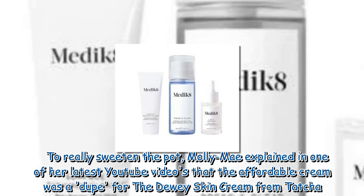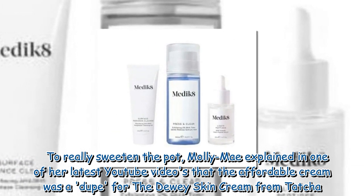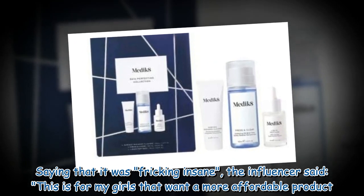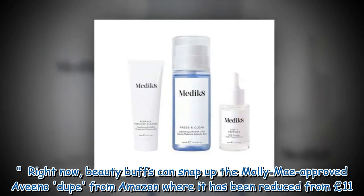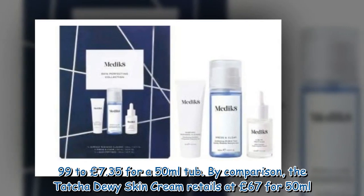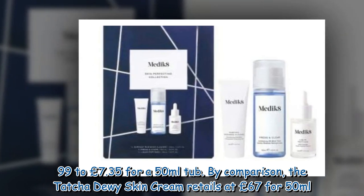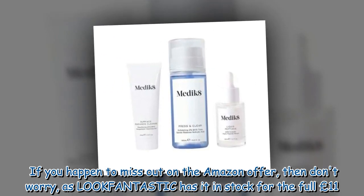To really sweeten the pot, Molly-Mae explained in one of her latest YouTube videos that the affordable cream was a dupe for the Dewy Skin Cream from Tatcha, saying it was 'freaking insane.' The influencer said: 'This is for my girls that want a more affordable product.' Right now, beauty buffs can snap up the Molly-Mae approved Aveeno dupe from Amazon where it has been reduced from £11.99 to £7.35 for a 50ml tub. By comparison, the Tatcha Dewy Skin Cream retails at £67 for 50ml.